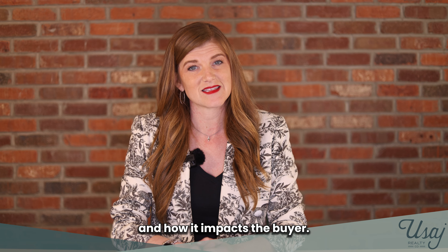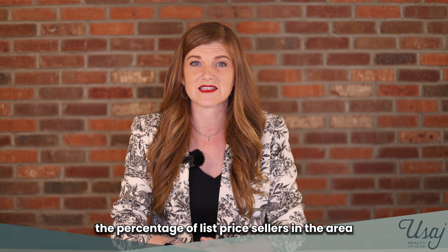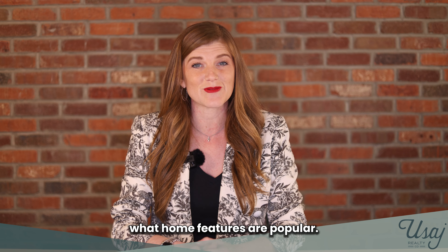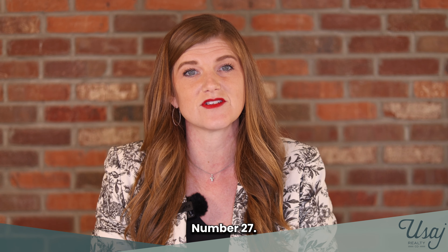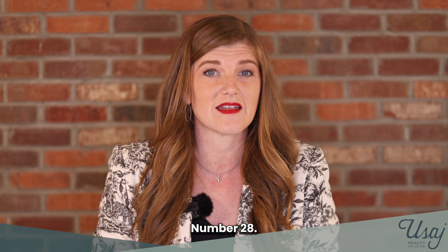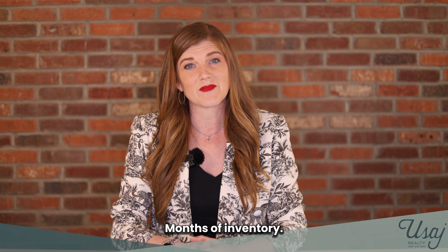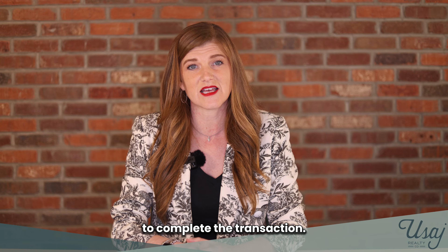Number twenty-three, explain the local market and how it impacts the buyer. Number twenty-four, show statistics on what percentage of list price sellers in the area are currently receiving. Number twenty-five, inform the buyer on what home features are popular. Number twenty-six, identify current average days on market. Number twenty-seven, share the dangers of using price per square foot to figure out home values. Number twenty-eight, explain the concepts of absorption rates and how it impacts the buying process. Number twenty-nine, indicate current listing months of inventory. Number thirty, share estimated potential out-of-pocket costs to complete the transaction.